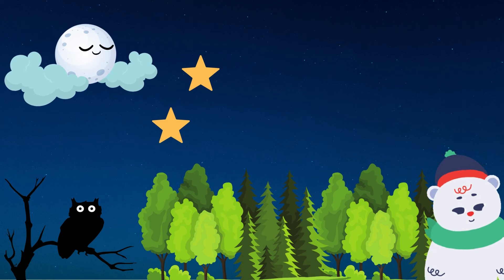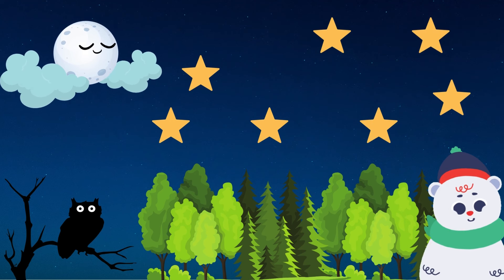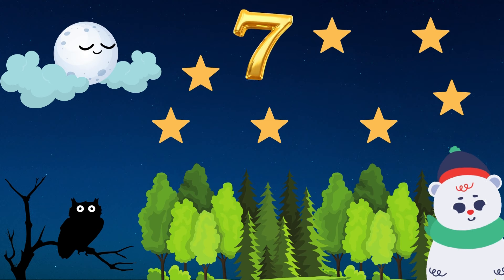Two stars appear on the sky. Five more stars appear on the sky. How many are they together? One, two, three, four, five, six, seven. Seven stars.